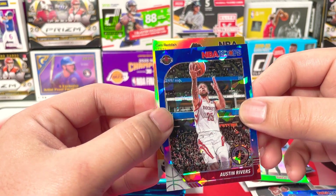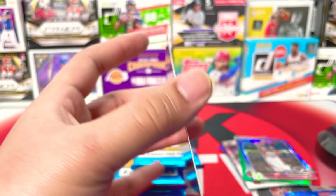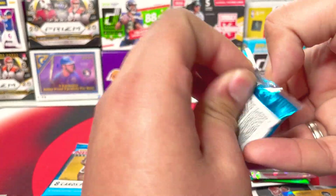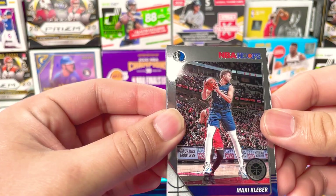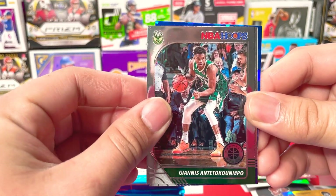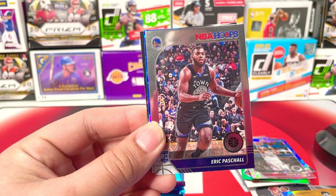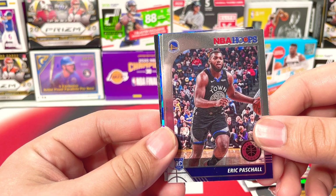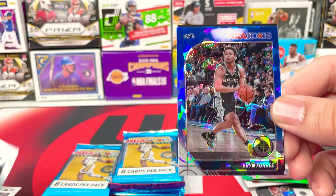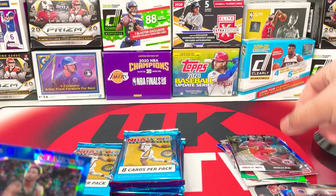The next one is Cam Reddish — Arriving Now insert. This is my first time seeing the Arriving Now insert, to be honest with you guys. That is nice — on our rookie. We got Maxi Kleber, Gary Harris, Ben Simmons, Giannis the Freak. Eric Paschall — I like this guy, I'm actually rooting for him long term. His foundation, just his game — I trust this guy long term, so I'm holding his stuff. Maurice Wagner from the Wizards. And we got Lights, Camera, Action Bradley Beal insert from the Wizards.